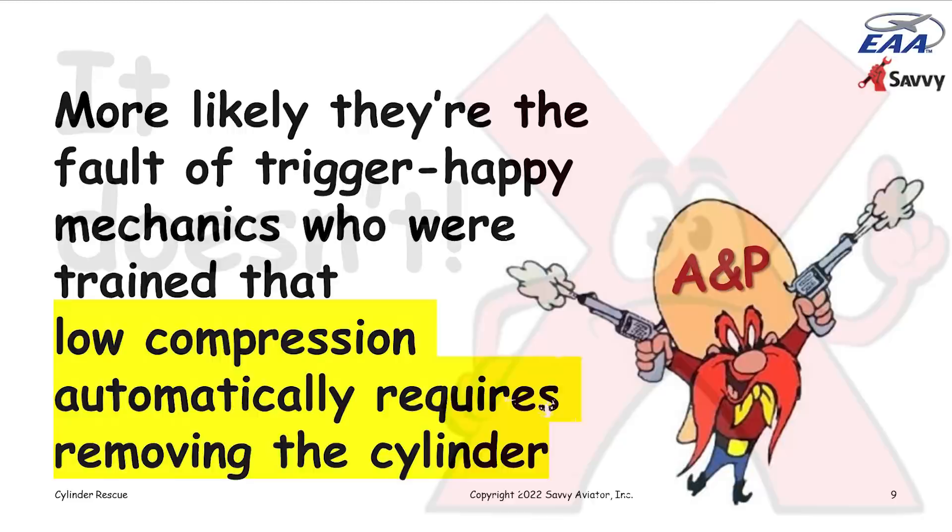More likely it's the fault of what I call trigger-happy mechanics. We're trained that low compression automatically requires removing the cylinder. But just because a cylinder flunks the compression test doesn't mean it has to come off. What I want to talk about tonight is rescuing cylinders that flunk a compression test without having to remove the cylinder from the engine.